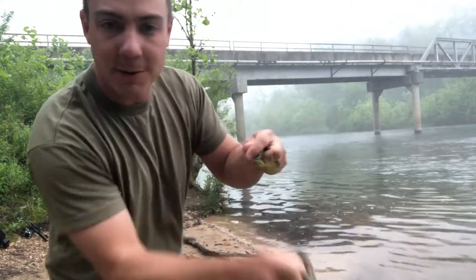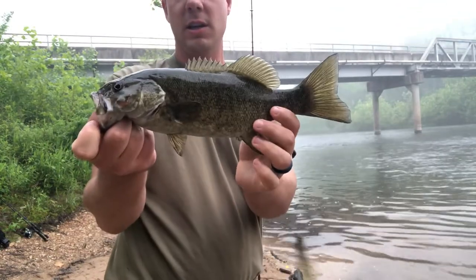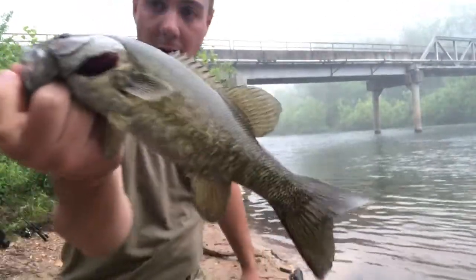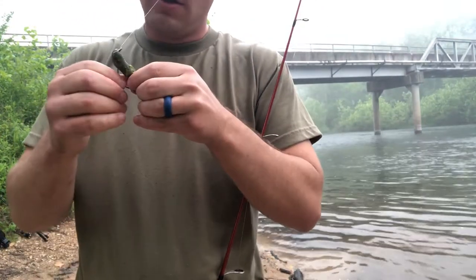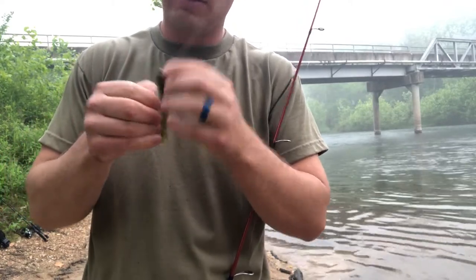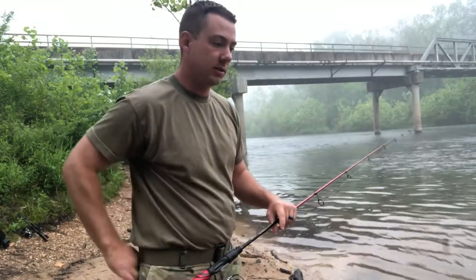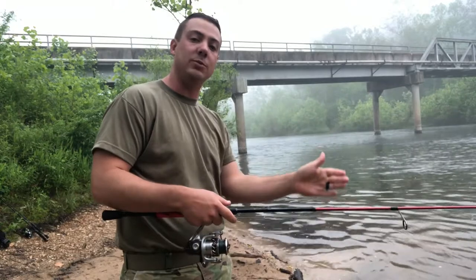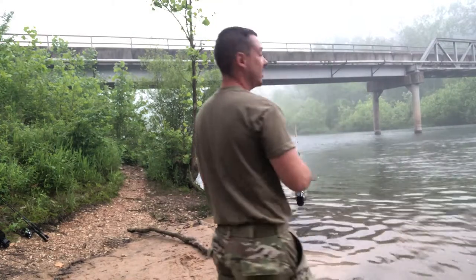I've found that smallmouth are kind of predictable in a way. There we go — nice little smallie, he's probably just over a pound, not huge, but fun to catch nonetheless. We're gonna get this guy back in the water. Fishing for smallmouth effectively — I'm definitely looking for current breaks. If you don't know what a current break is, it's pretty much anything in the water like rocks, downed trees, or bridge poles. They're going to be stacked up behind that because they don't want to stay in rough current the whole time, so they hide behind something that breaks up the current. That's exactly what that one was doing.